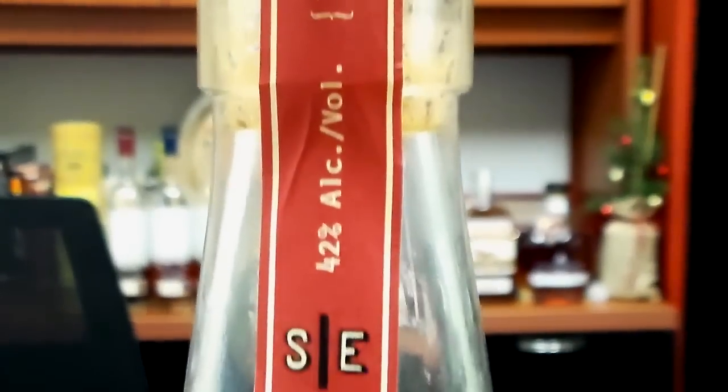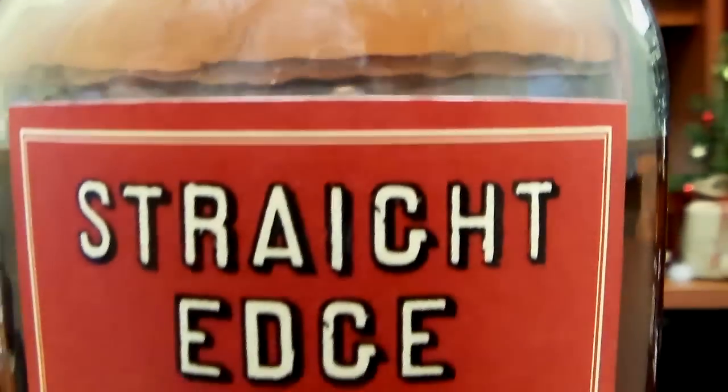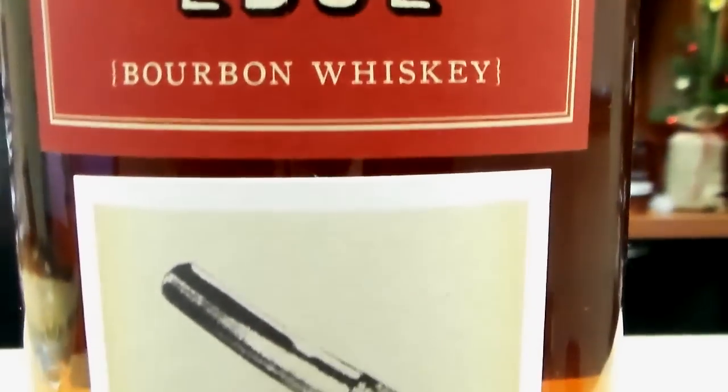Hey everybody, welcome to the Big Red Show. I'm Matt, and today I am taking a look at the new bourbon from Oren Swift. Oren Swift is an operation in Napa that makes several what you would maybe consider to be cult wines, and this bourbon, which I'm told is from Tennessee, is then shipped out to California.